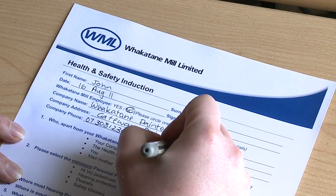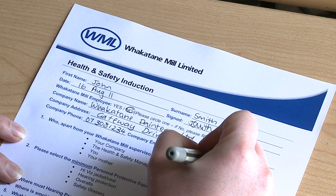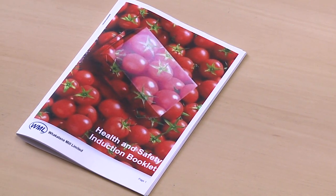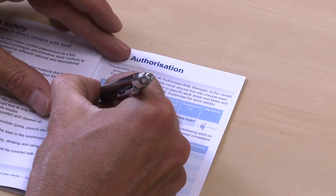At the end of this induction session, you must complete a questionnaire which proves you understand the most important information inside this presentation. Your induction booklet is your passport to the site, so keep it with you at all times. Write your name, date and the name of your Whakatane Mill supervisor in your booklet.